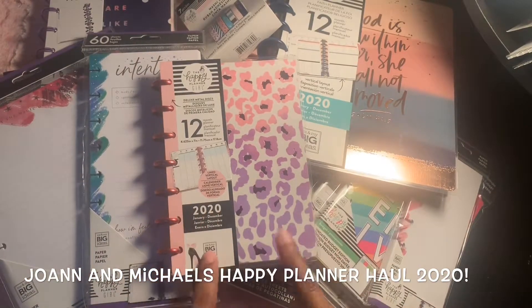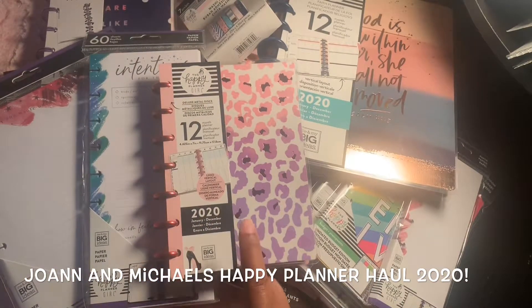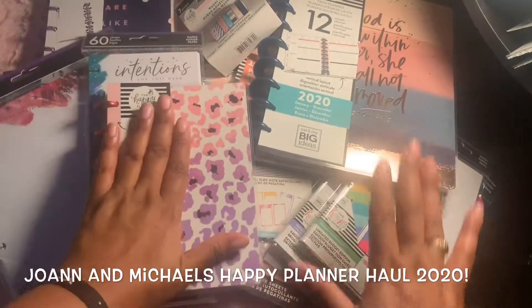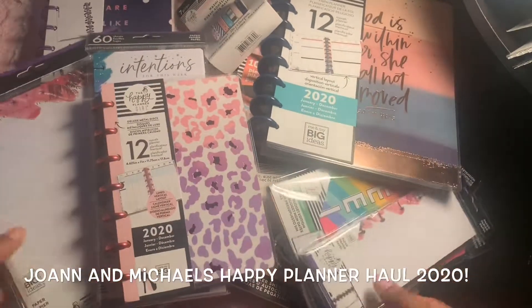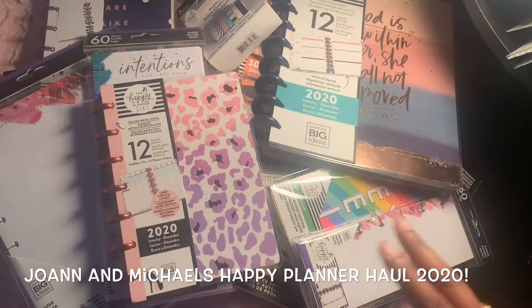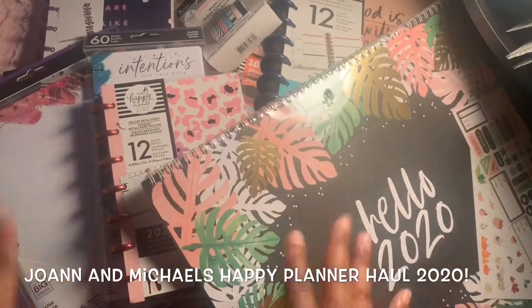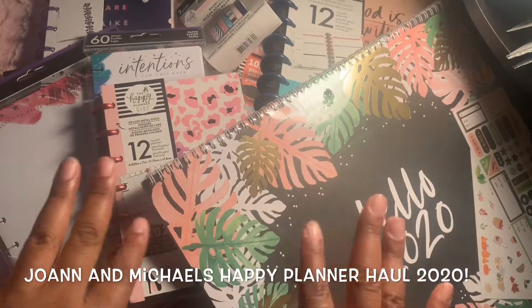Before I let you go — I am not giving up on my Erin Condren, that is still my main catch-all planner. But these are what I'll be using for my mini, my faith planner, and all these accessories. Thank you all for tuning in and I will see you all on the next video — bye!